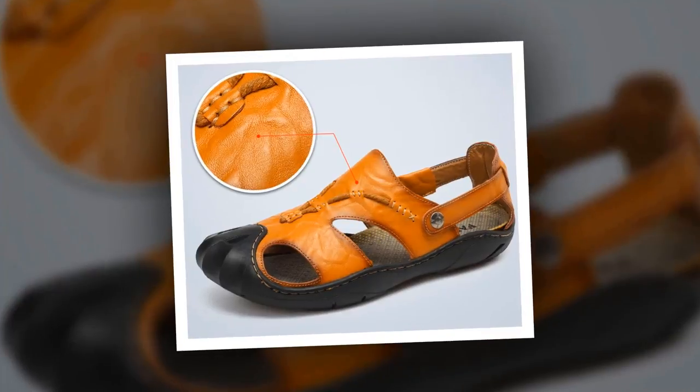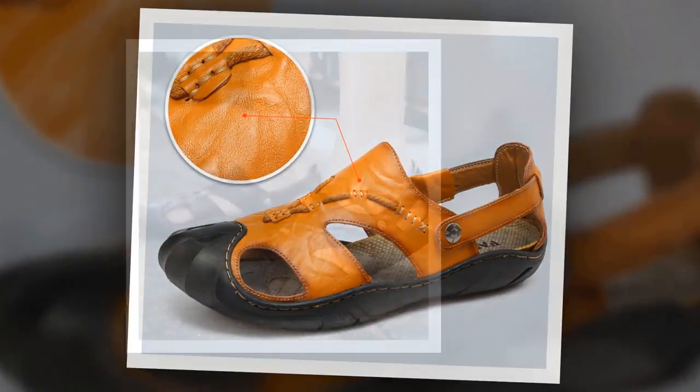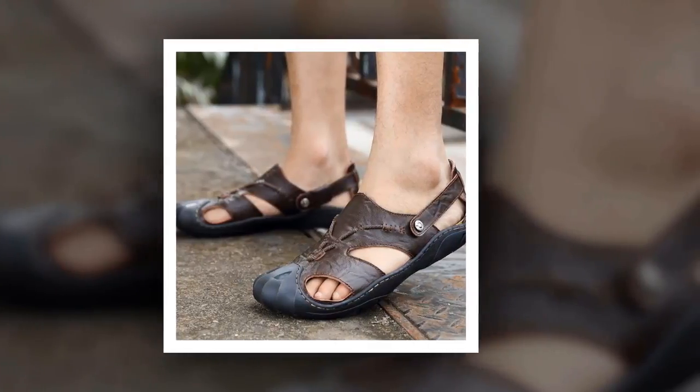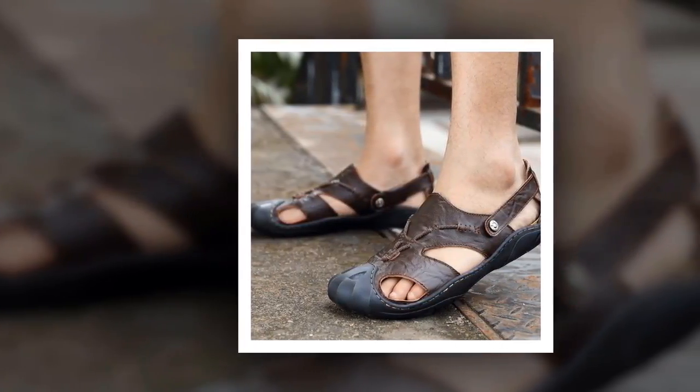To get more information about this Leather Beach Sandal, please check the link given in the description. You'll get a special discount if you use the link. Make it yours before the discount time is over.